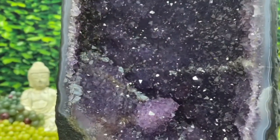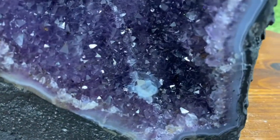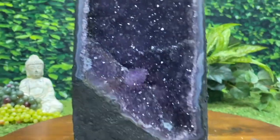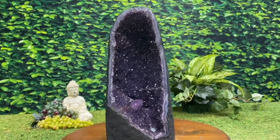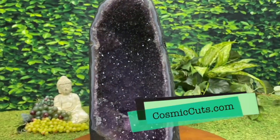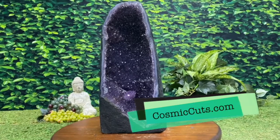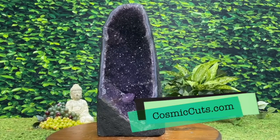Got these white Milky Way striations throughout the crystal as well here at the bottom. Makes it really cool and makes it really stand out. Truly sensational. Yes, indeed, friends — she could be yours at CosmicCuts.com.